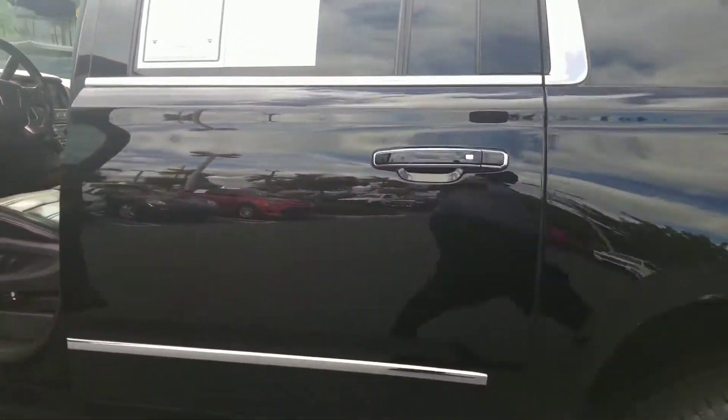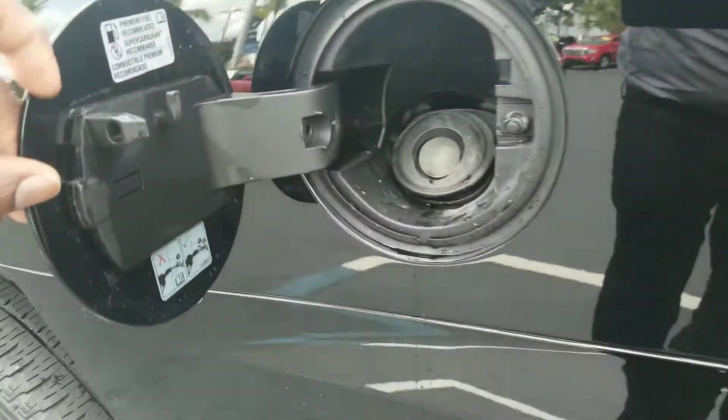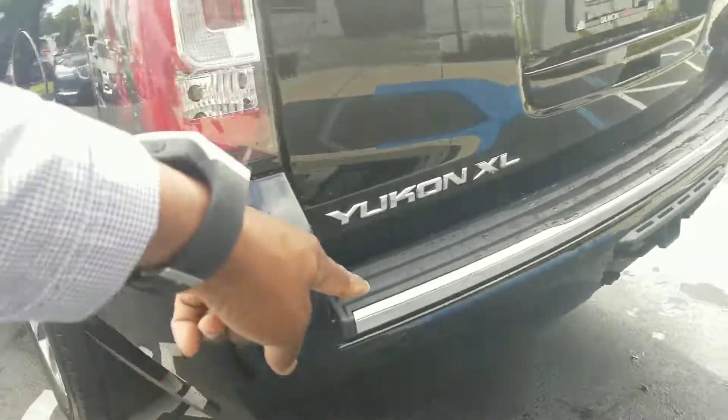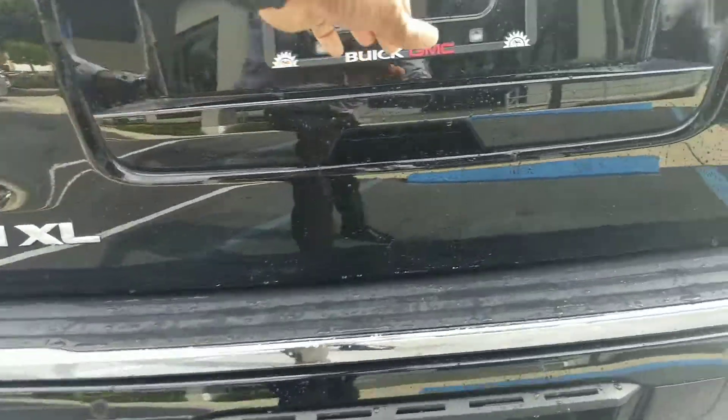Coming to the back, you have the capless fuel tank — there's no cap on there, just go ahead and fill it up. Parking sensors in the rear. You have your towing capability back there. And a power lift gate.